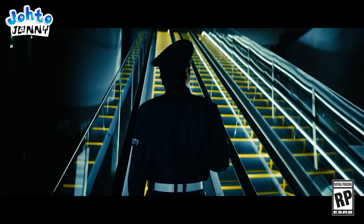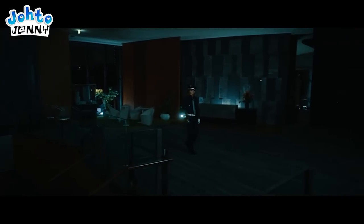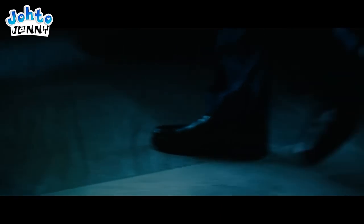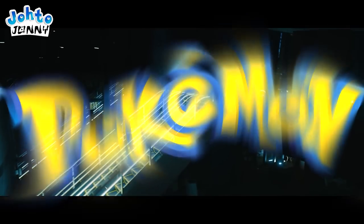What better place to kick us off than right at the very beginning in the live-action segment? What if I told you the game's title was hinted at as soon as the first 10 seconds of the trailer? In the very first shot, the stairs have a neon yellow glow, the same color as the Pokemon logo.